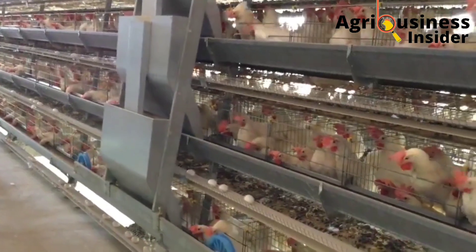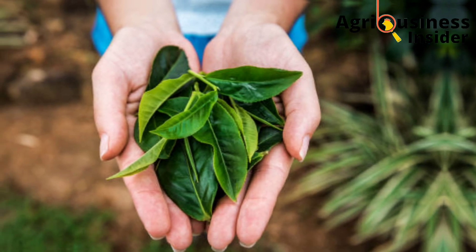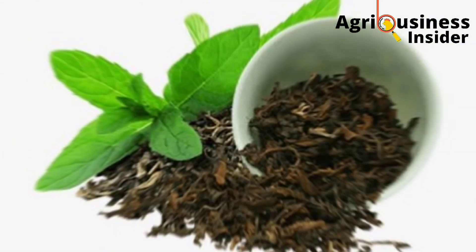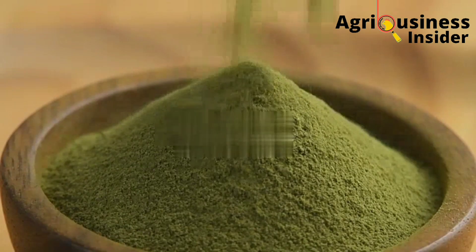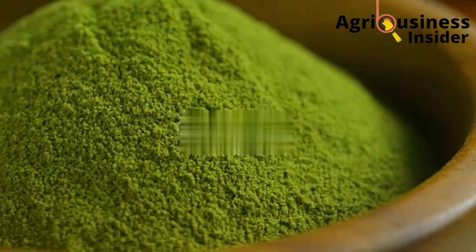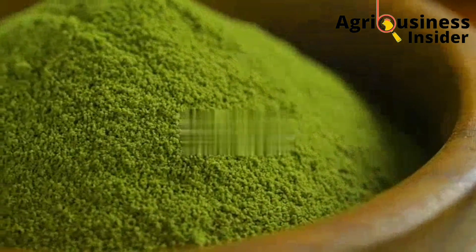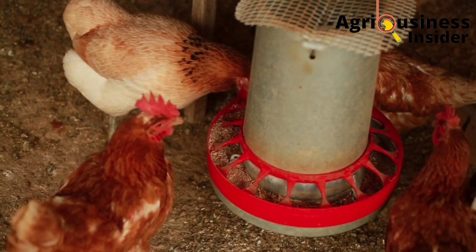Now the major question is: how do we prepare this green tea powder? First, get fresh tea leaves and air dry them under the shade. Then grind these dried leaves into powder form. It is in this powder form that you can add them into the chicken feed.